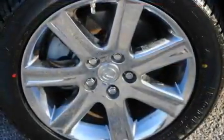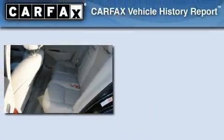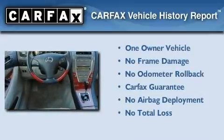With an EPA estimated rating of 27 miles per gallon on the highway, fuel efficiency does not take a back seat. This Lexus has had only one owner, and it qualifies for the Carfax buyback guarantee.